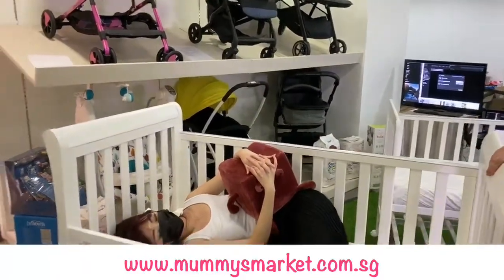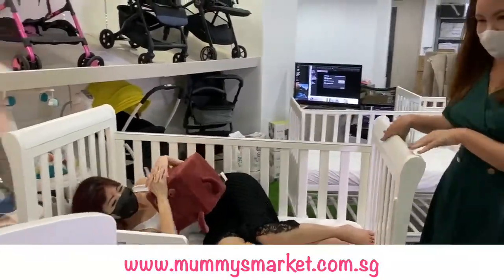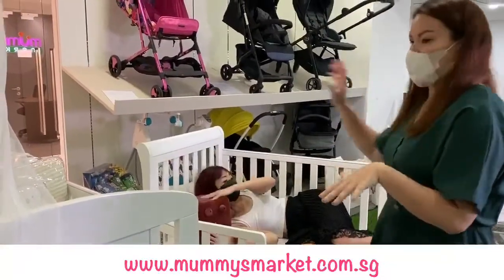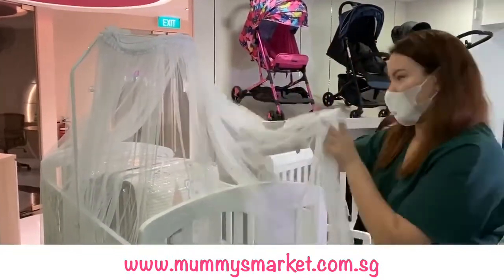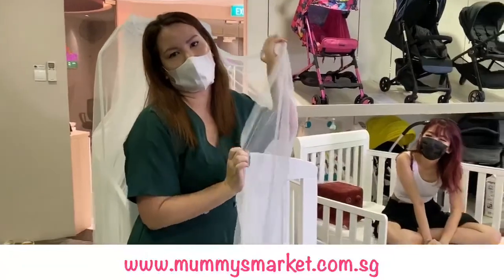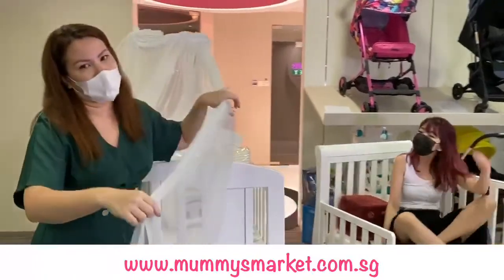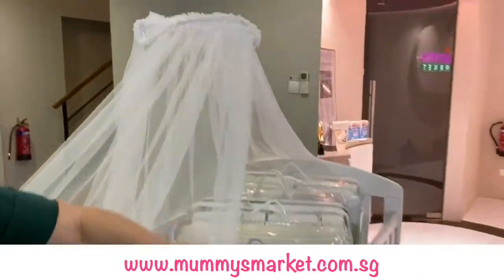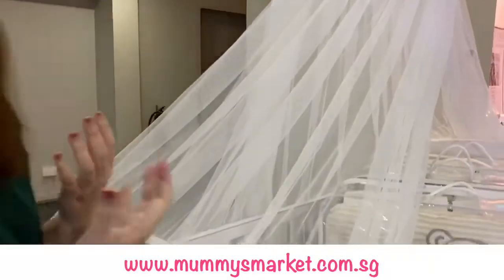The wonderful thing about the Happy Moments and Happy Dream cots is that they all come with teething bars and this wonderful luxurious anti-mosquito net. I love this! It comes with this wonderful and so pretty mosquito net — both of them come with the mosquito net. I find it completes that nice, very baby, very kiddie, very heartwarming feel of a cot.